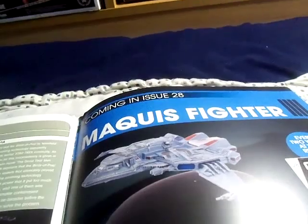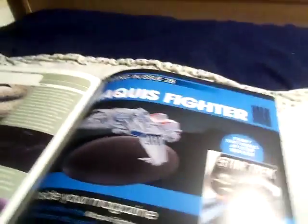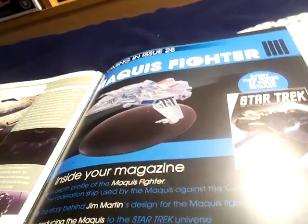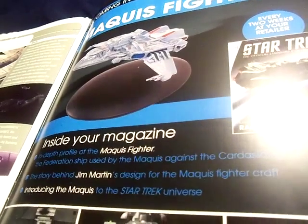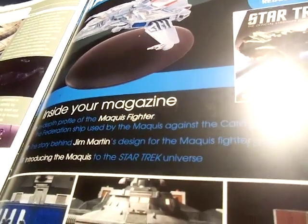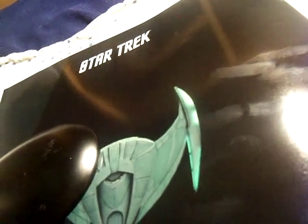In the next issue, we're going to be taking a look at the Maquis fighter — an in-depth profile of the Maquis fighter, the Federation ship used by the Maquis against the Cardassians, and the story behind the design and introducing the Maquis to the Star Trek universe.